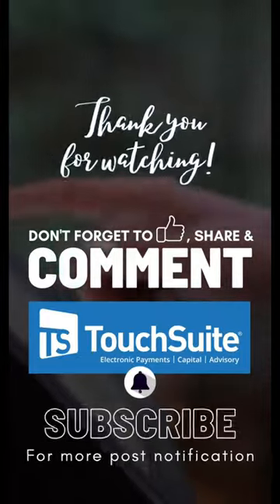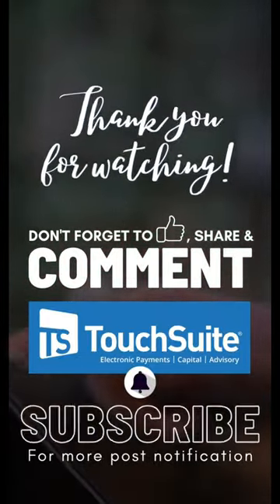Thank you for watching. Don't forget to follow us for more valuable tips. Best of luck on your branding journey.